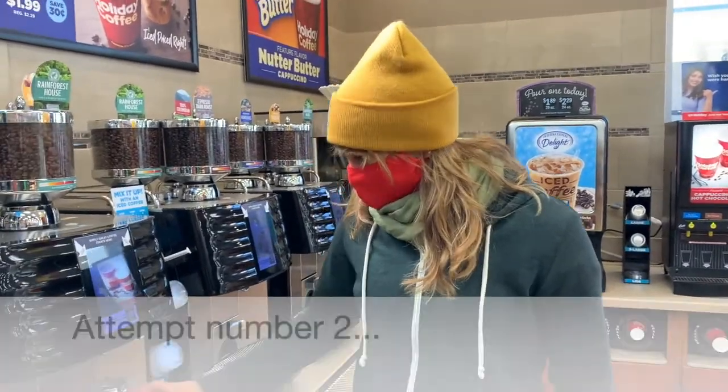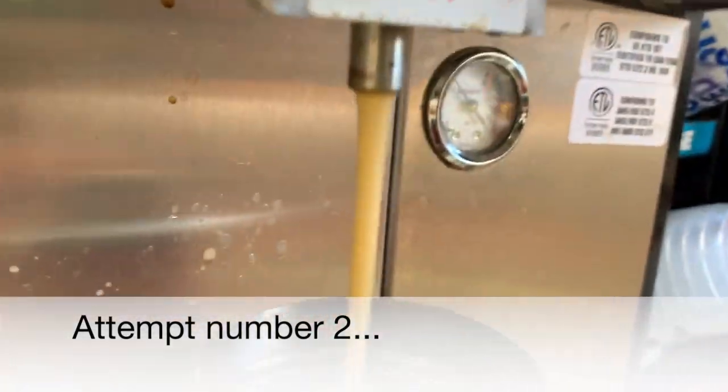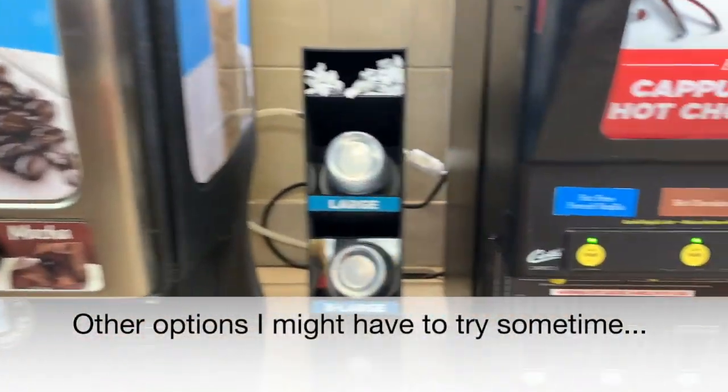It smells like maybe somebody had hazelnut right before this one. Let's see how this freshly ground Holiday coffee is.